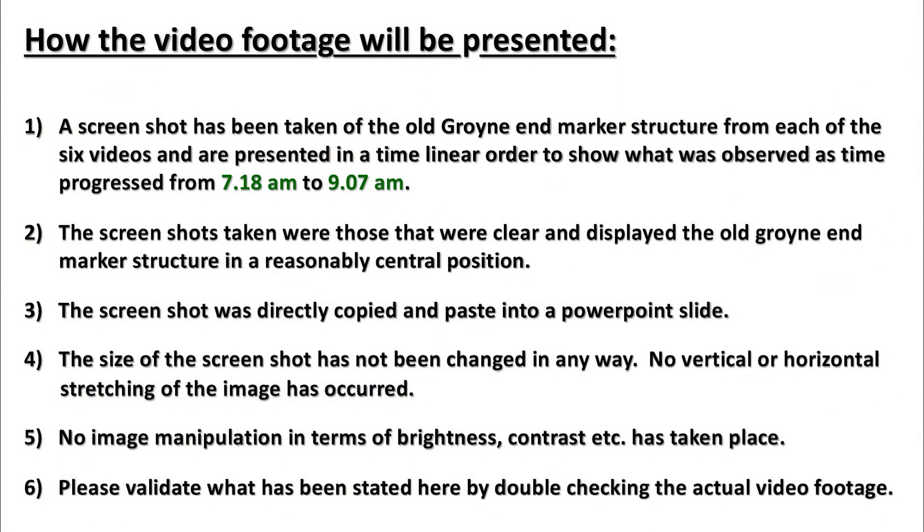How the video footage will be presented: a screenshot has been taken of the old groin end marker structure from each of the 6 videos, presented in time-linear order from 7:18 a.m. to 9:07 a.m. Screenshots selected were clear and displayed the old groin end marker in a reasonably central position. Each screenshot was directly copied into a PowerPoint slide with no changes to size, no stretching, and no image manipulation of brightness, contrast, etc. Please validate by double-checking the actual video footage.